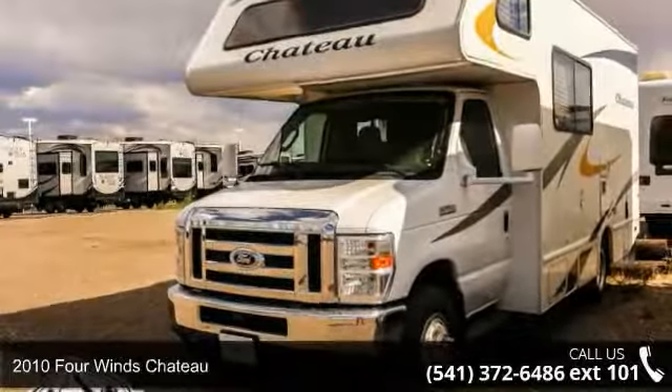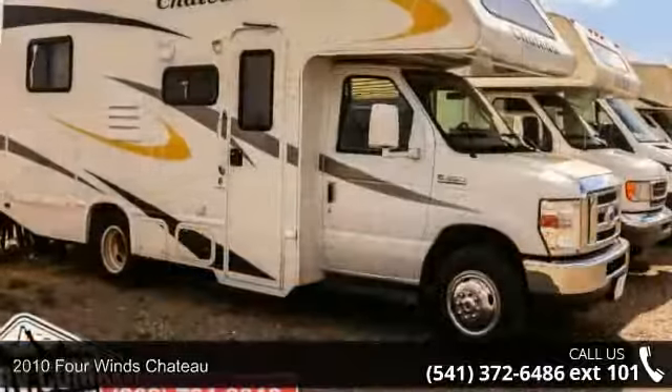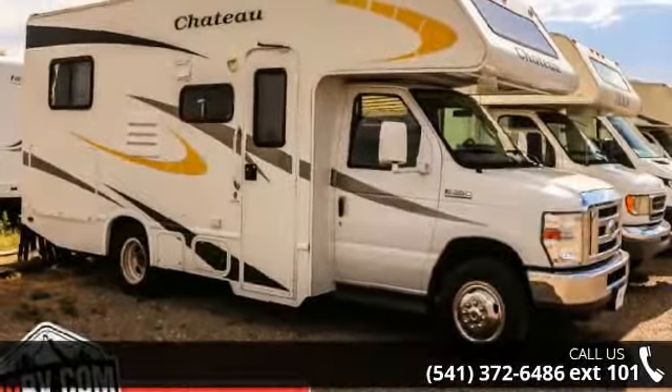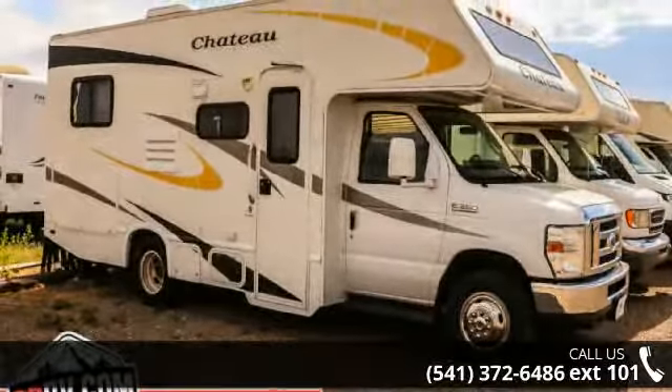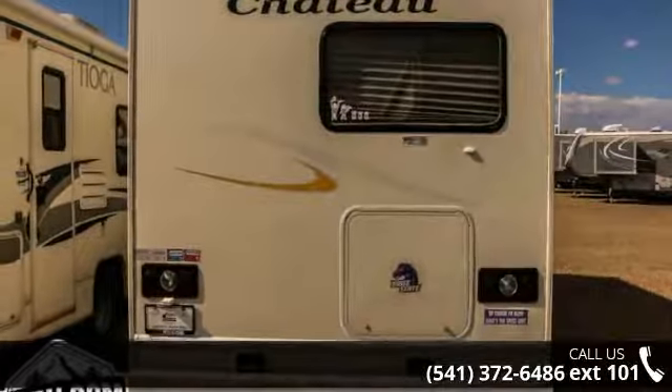Travel in style with this 2010 Four Winds Chateau. For those looking for a feature-packed motorhome, look no further. Here we have the standard for style, quality, and driver comfort in Class C RVs.